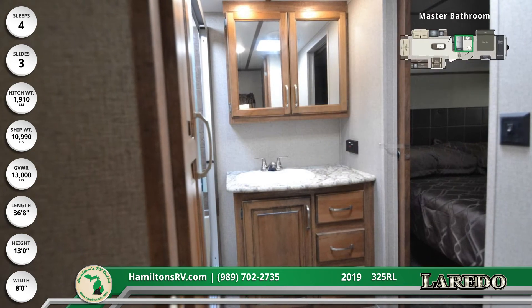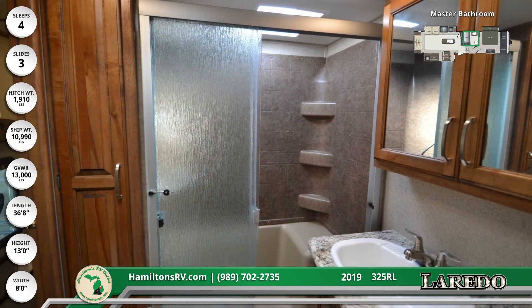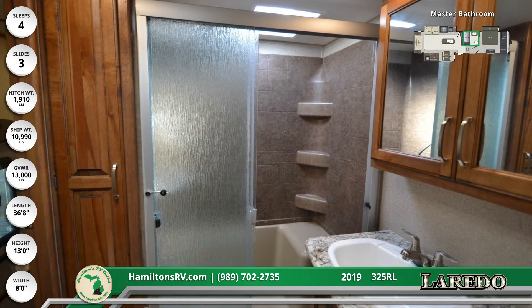There's a shower with a seat and skylight inside the master bathroom, which also has a linen closet, foot flush toilet, sink, and mirrored medicine cabinet.